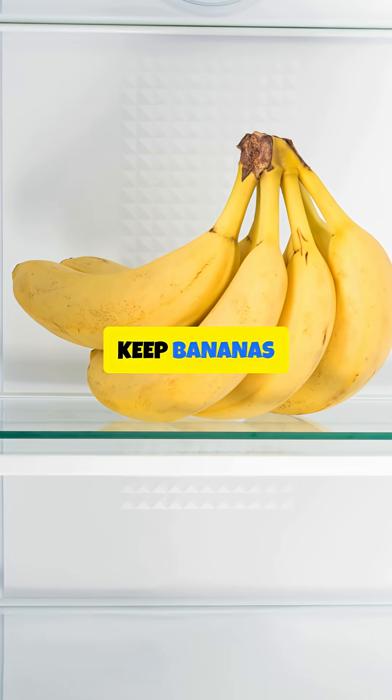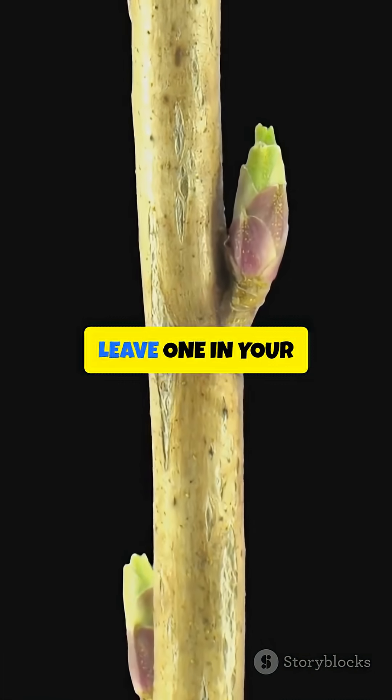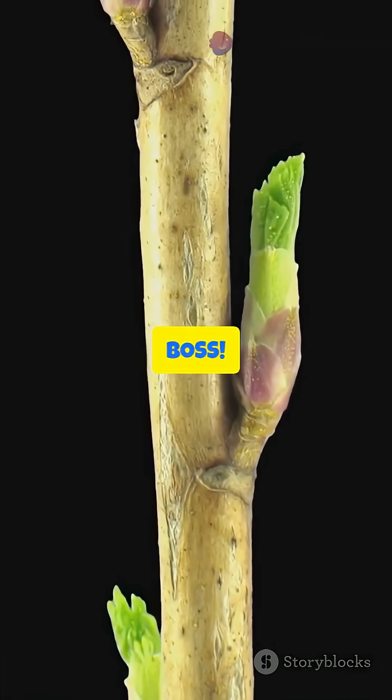Want to slow it down? Keep bananas cool. Cold slows the browning, heat speeds it up. Leave one in your hot car? Game over, boss.